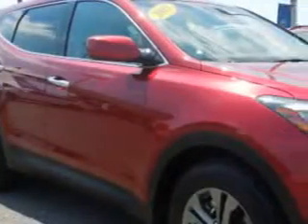Check out the Serrano Red 2013 Hyundai Santa Fe Sport Crossover 2.4L, equipped with a 4-cylinder engine.